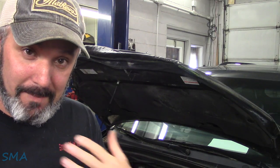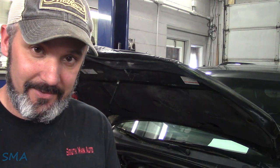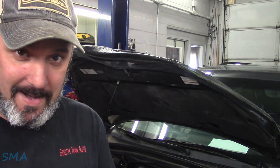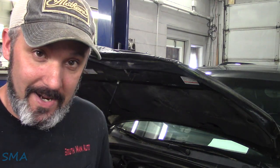My gut — which is getting bigger by the day — tells me plugged exhaust or timing is way off. Let's get the battery tightened down, get a charger on it so we can run some tests.